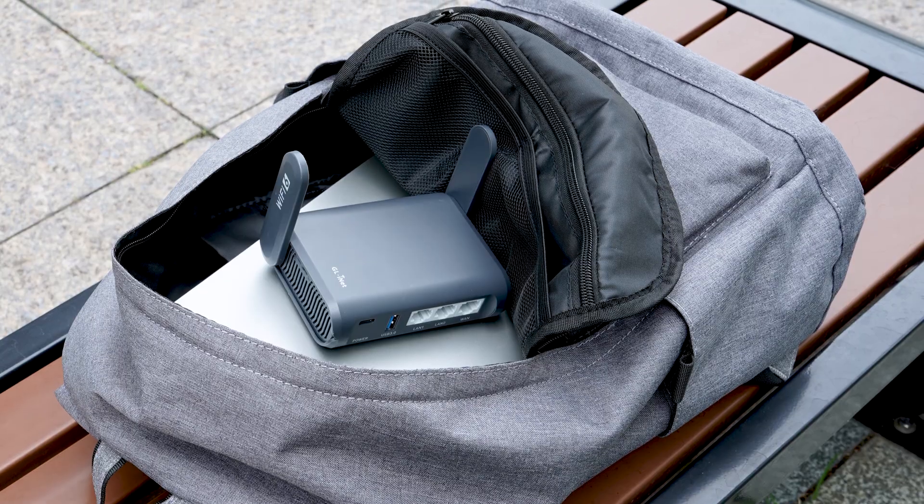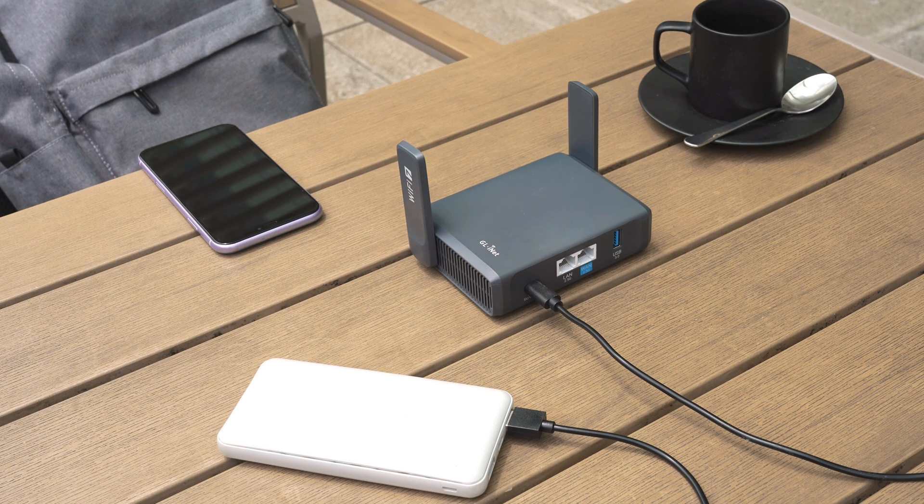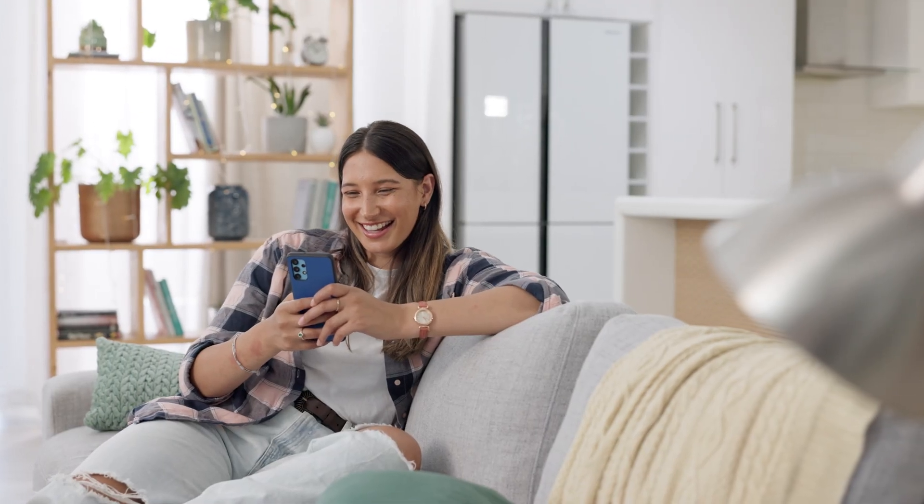Compact and lightweight, both routers support USB or Type-C power and work seamlessly with power banks. Just drop one in your bag — hotel, airport, cafe, or Airbnb — wherever you are.